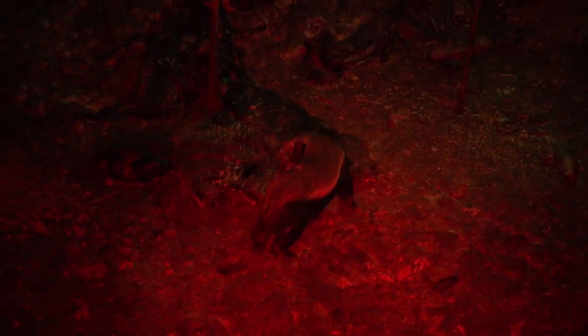About midnight, two honey badgers came in. It's pretty exciting hunting at night in Africa, as you don't know what you're going to see when you're in the blind. The distance is about 30 yards.